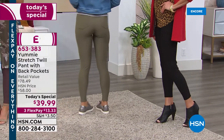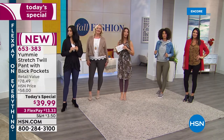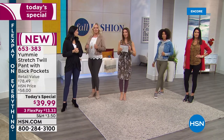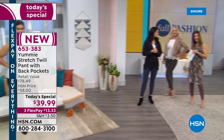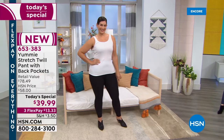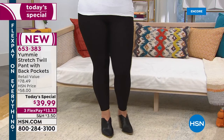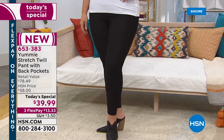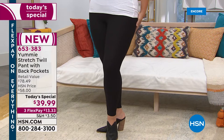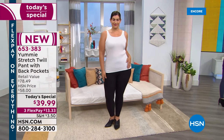Mary-Kate was showing the before and after earlier — she was wearing the large in black, looking fabulous. Once you put these on, you'll wonder why you are wearing any other legging ever. If you're going to wear a legging, it might as well be a Yummy legging — one that really gives you shaping and support. Let your leggings work for you.